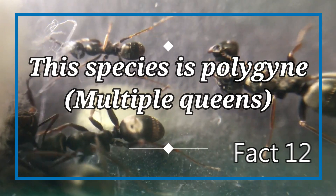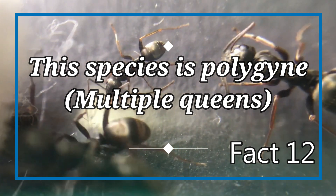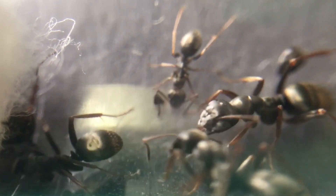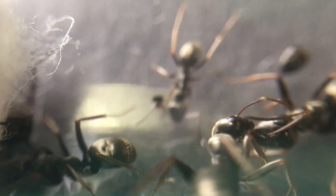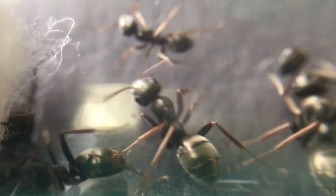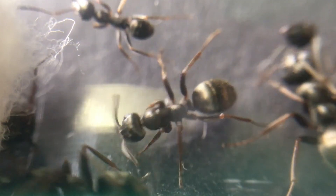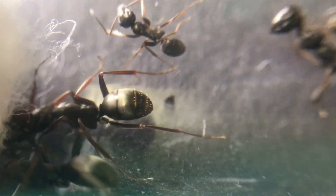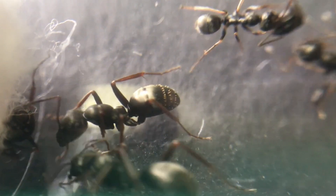Fact number twelve: this species is polygyne, consisting of multiple queens. Formica fusca are known to be polygyne and will raise a colony with more than one queen, having a range of some queens who are really productive and some which hardly lay any eggs at all. This species is unique in choosing to have more than one queen so that they prevent the risk of not producing enough brood. Another possible reason is to better prepare for being raided by other ant species.